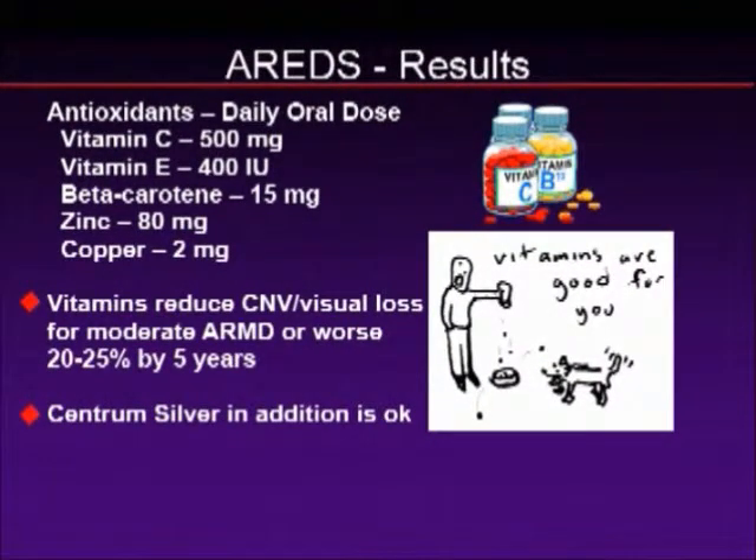Let's look at the vitamins chosen in the AREDS trial. Vitamin C was about 500 milligrams, Vitamin E was 400 international units, beta-carotene was 15 milligrams, zinc was 80 milligrams, and copper was included to prevent anemia associated with zinc use. We were all shocked by the results. Nobody in the field thought there would be such a reduction from a vitamin formulation. The results showed about a 20 to 25 percent reduction in the conversion from dry to wet macular degeneration by about five years.